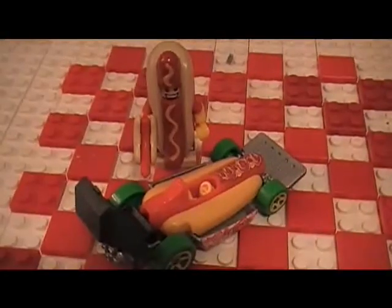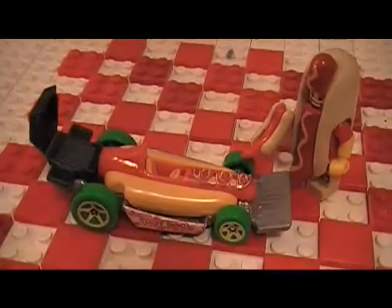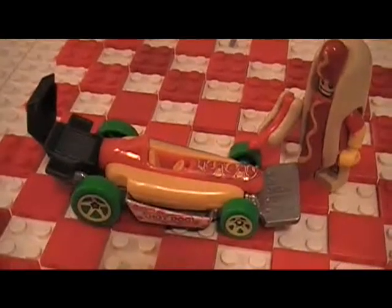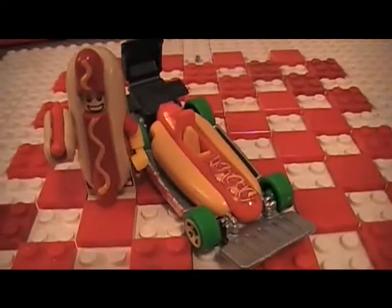Hey, wait for me — I need to catch up. It looks so good I almost could eat it. Get your red hot here!